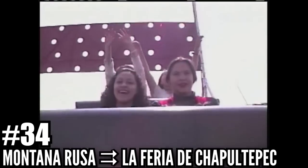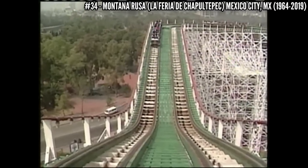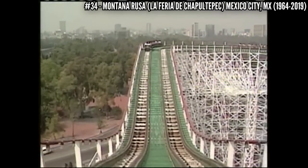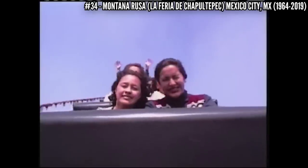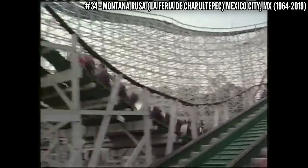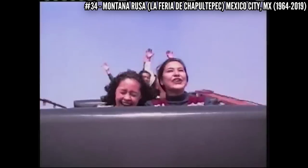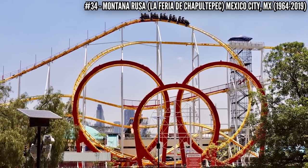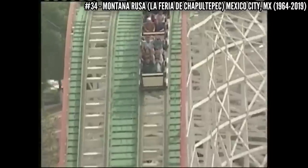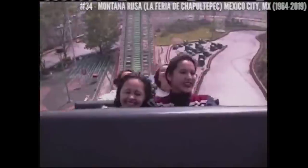Number 34: Montaña Rusa at La Feria de Chapultepec. Back in 1964, this park opened with a record breaking coaster as its centerpiece. The National Amusement Device Company built this 110 foot tall, 4,000 foot Möbius Loop racing coaster. Like Kennywood's Racer, the train would leave one station and come back to the other. Unfortunately, the park had a fatal accident in 2019 on the Schwarzkopf Looper Chimera, which shut the whole park down, and last spring Montaña Rusa was demolished.